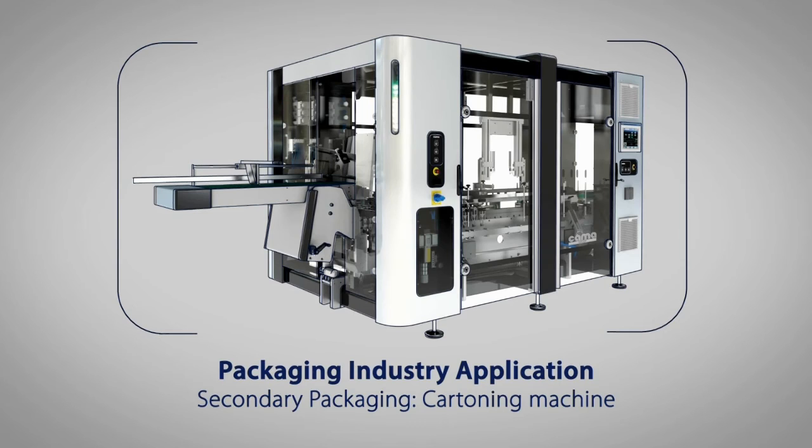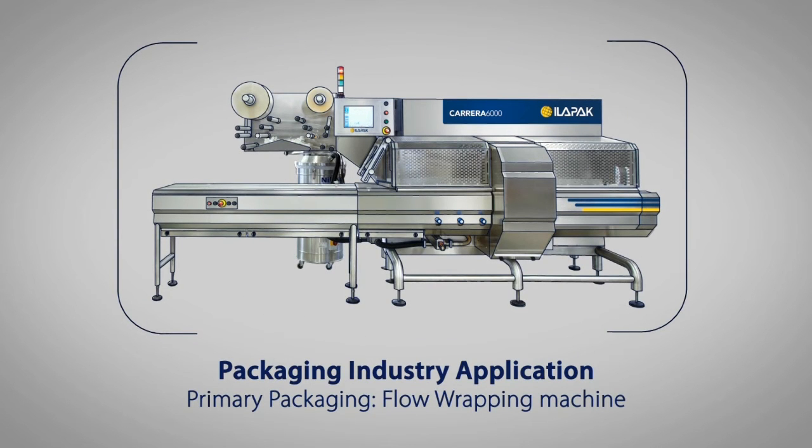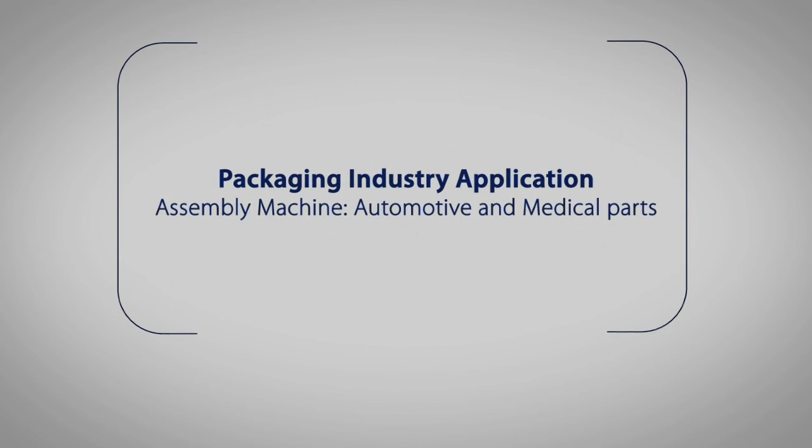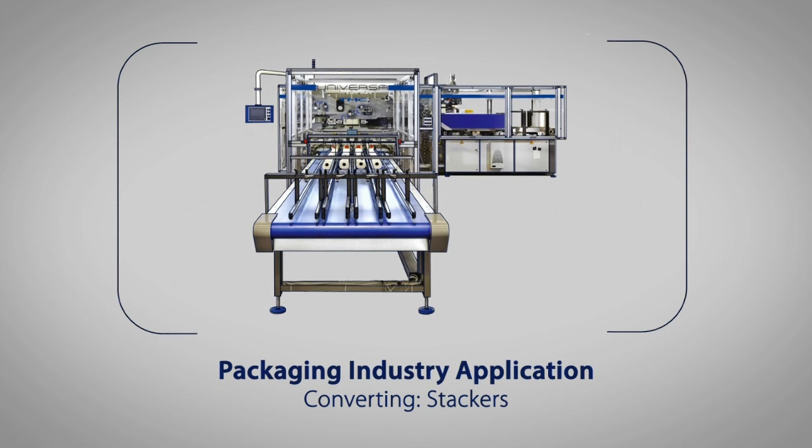When we look at the applications, we see many different customers which are starting to be interested in this technology, mostly in the world of packaging — secondary packaging with cartoning equipment, but also primary packaging and flow wrapping. Most importantly, now becoming prominent is the assembly world for automotive, and also personal care and house care, and of course it's worth mentioning the converting industry.